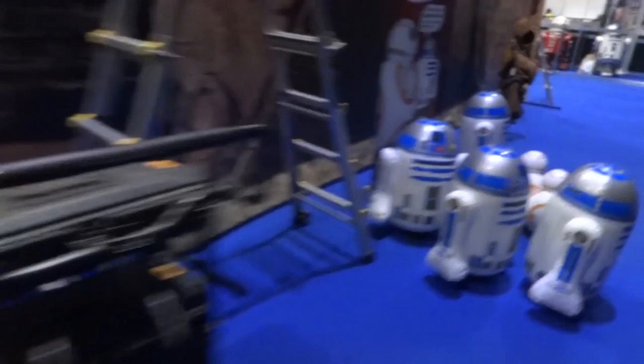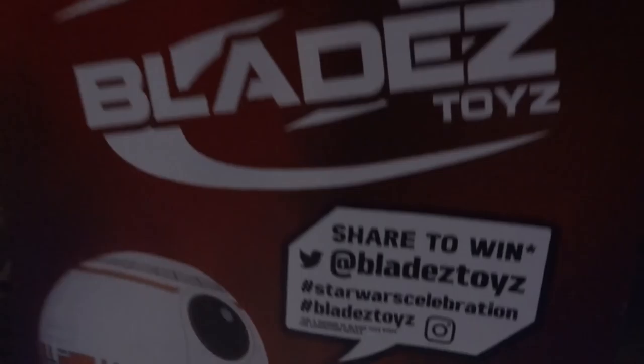Here are the others for the races and we've got this big banner — R2D2 Builders Driver Droid Arena, sponsored by Blades Toys.